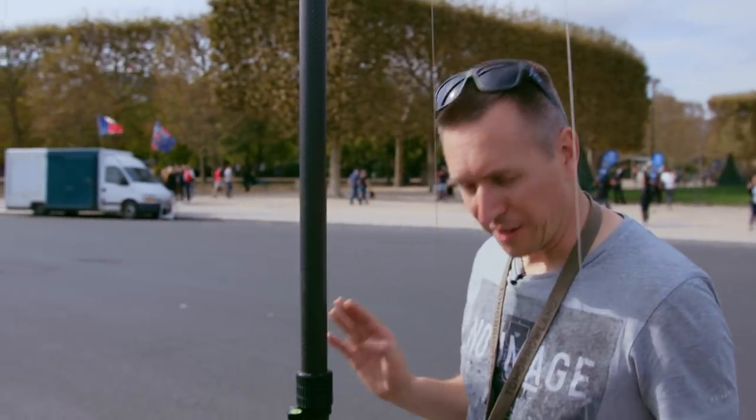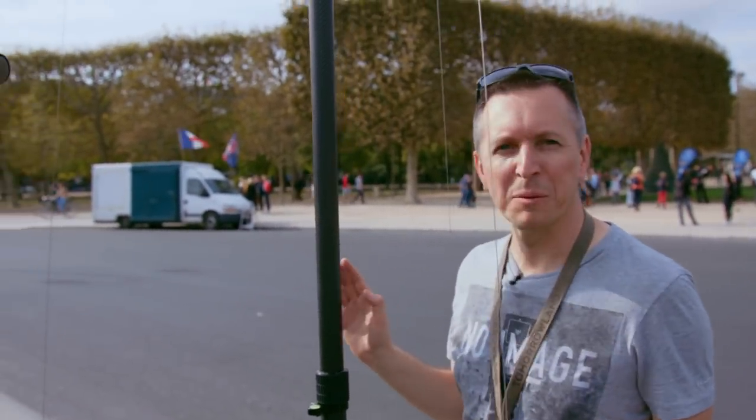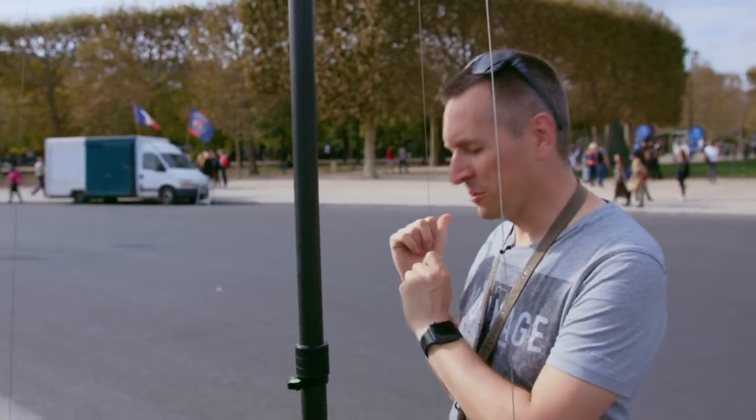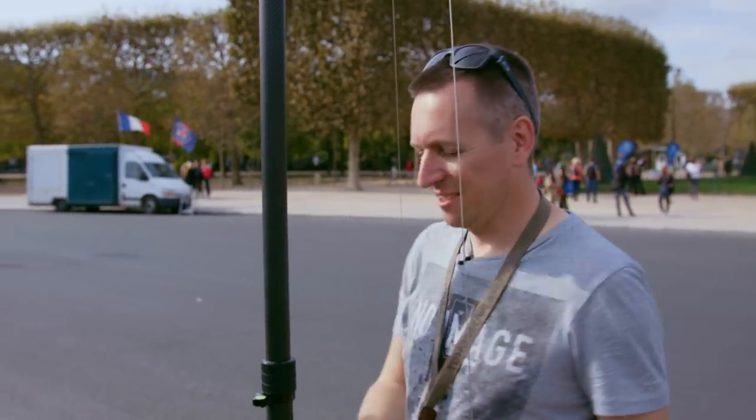I'm going to do something special — for the first time ever I will be in my own 360 photo. Ben is going to help me because I'm not going to leave this alone. It's not that it's going to fall over, you never know what people will do with it. So he'll take guard of it and I'll jump to the other side of the road and take my own picture.